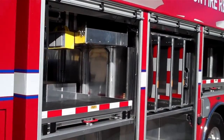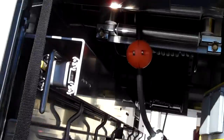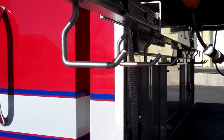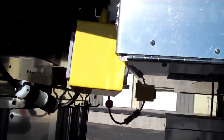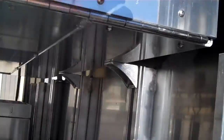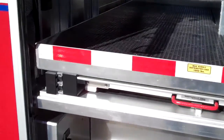In the first compartment here you've got a little electric reel and some extension cord holders and stuff like that. Here we've got a little ladder storage module. Got a thousand-pound transverse tray.